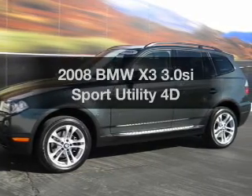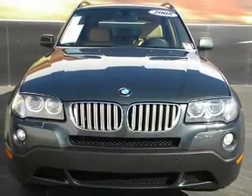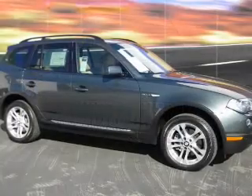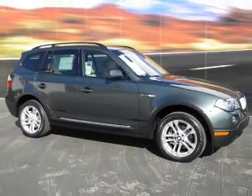Check out this 2008 BMW X3. If you're looking for an automobile with great attributes, look no further. With a reliable engine connected to a smooth shifting transmission, you will appreciate the safety feature of anti-lock brakes.